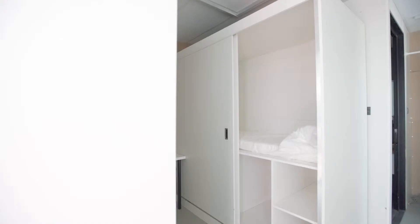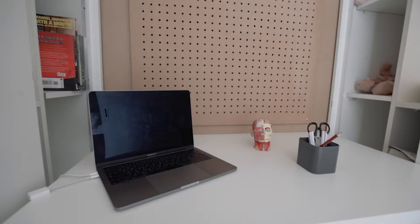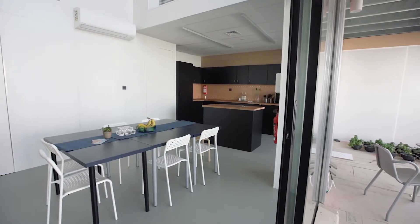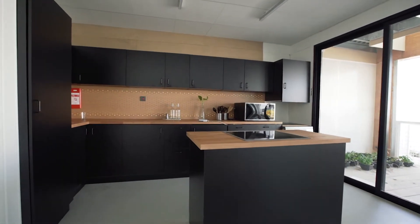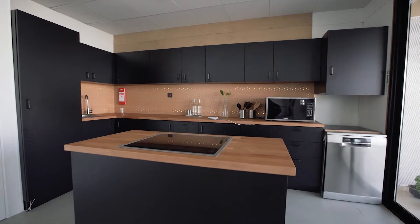We have micro spaces for the kids that are completely customizable depending on their needs. Coming to the kitchen, we created a contrast with the colors as well as materials and finishes. We use pegboards in order to maximize functionality with storage, allowing the occupants to use it the way they want.